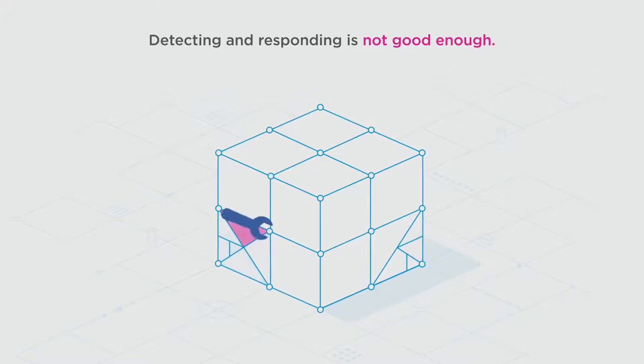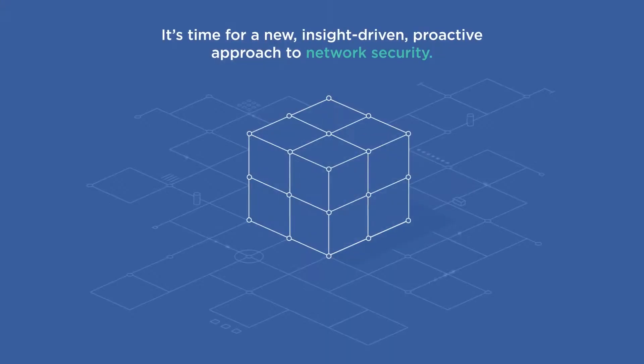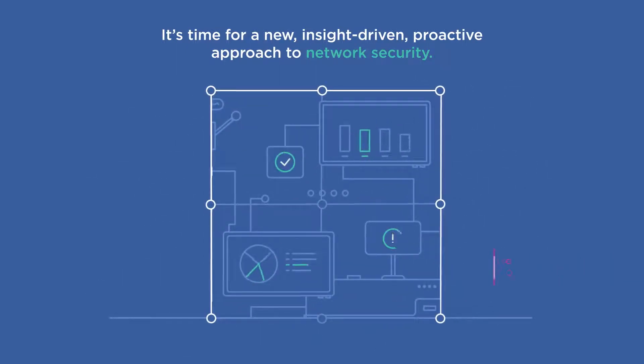Traditional detect and respond technologies are not good enough in light of today's sophisticated threat actors. It's time to establish an insight-driven, proactive approach to network security in order to prevent breaches before they happen.